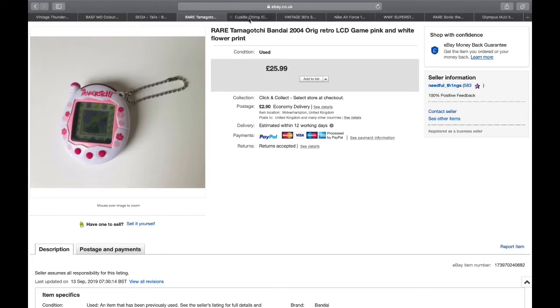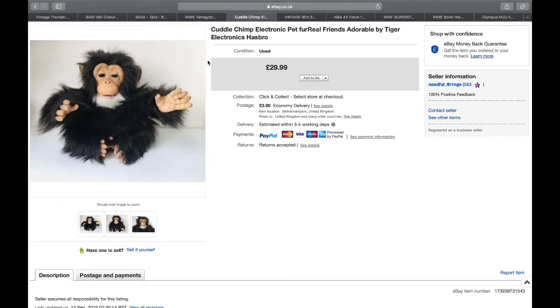Next is the Cuddle Chimp by Fur Reel. If you see any of these, it does come with a little baby bottle in the shape of a banana - if you've got that you're looking at an extra fiver or more, I've seen them go for 40-odd quid. Unfortunately this one didn't have the banana bottle, but still got a good price: £29.99 from £3.99 at a British Heart Foundation charity shop.